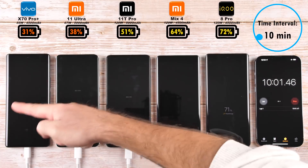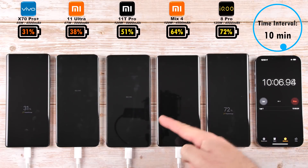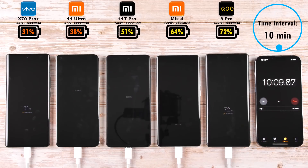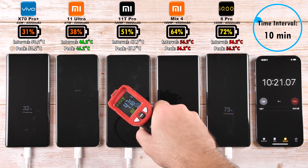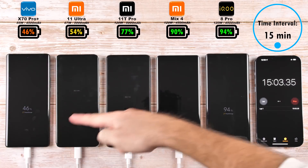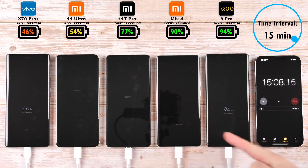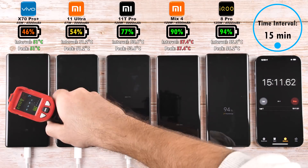Moving on to the 10-minute mark interval, we have 31% on the Vivo, 38% on the Mi 11 Ultra, 51% on the 11T — even though it has the same wattage capabilities as the Mix 4, it is sitting 13% behind that, which is sitting on 64%. Leading the pack at 72% is the IQ8 Pro. The 11T's battery capacity is larger than the Mix 4 and IQ8 Pro, meaning it should take longer to charge at the same 120W.